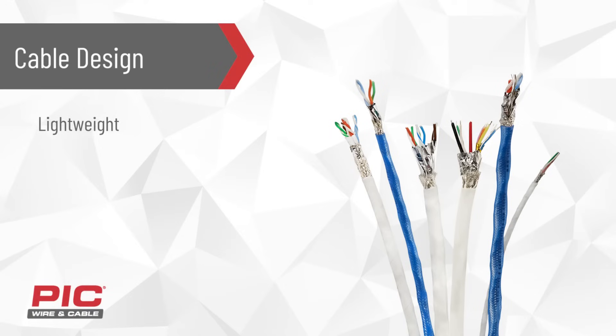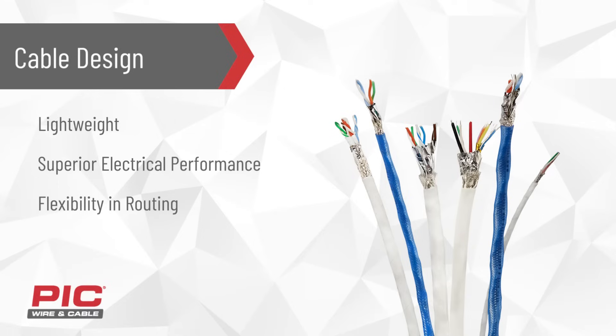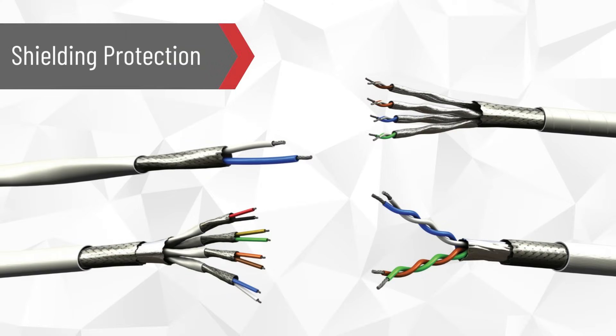These cables are designed to be lightweight, offer superior electrical performance, provide flexibility in routing, and are laser-markable. For high-speed applications, a minor interference can dislodge the integrity of the electrical signal. Our PIC-Wire's Ethernet cable construction offers flexibility that allows you to select the right amount of shielding protection for your application.